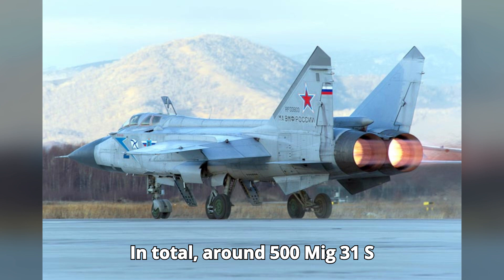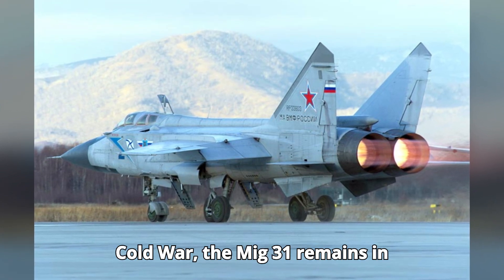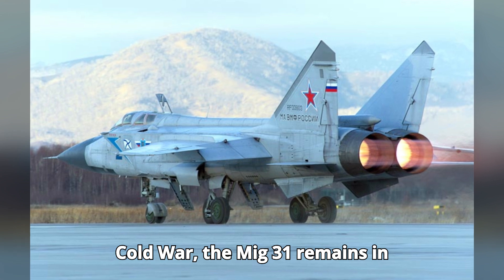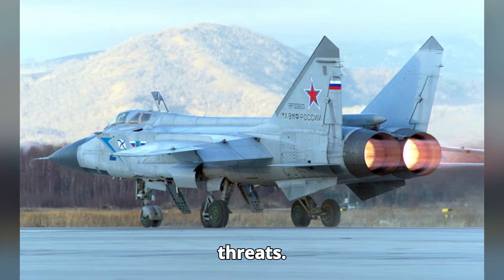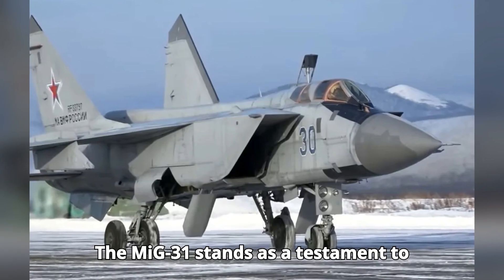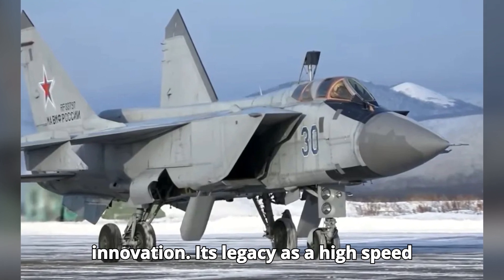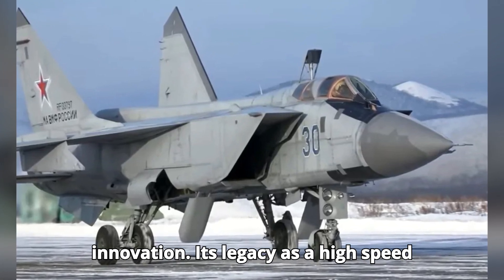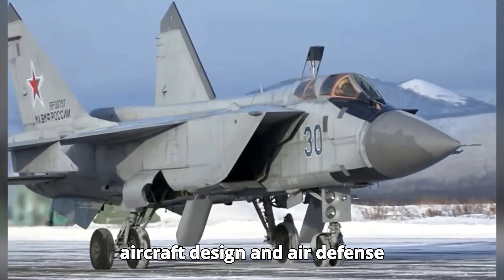In total, around 500 MiG-31s were produced. Despite the end of the Cold War, the MiG-31 remains in service with the Russian Air Force, continually upgraded to meet contemporary threats. The MiG-31 stands as a testament to Soviet engineering and Cold War-era innovation, and its legacy as a high-speed interceptor continues to influence modern aircraft design and air defense strategies.